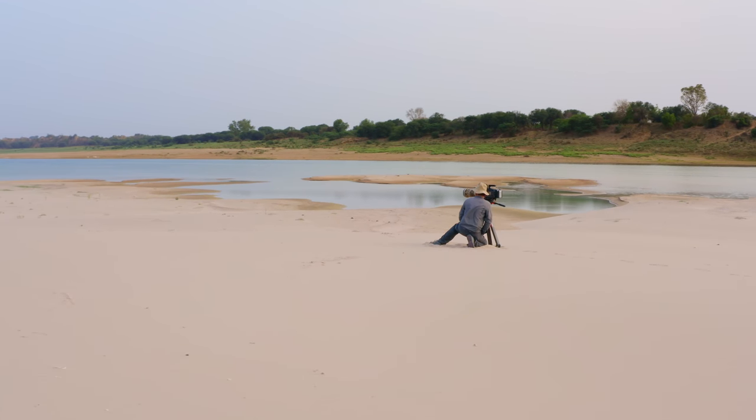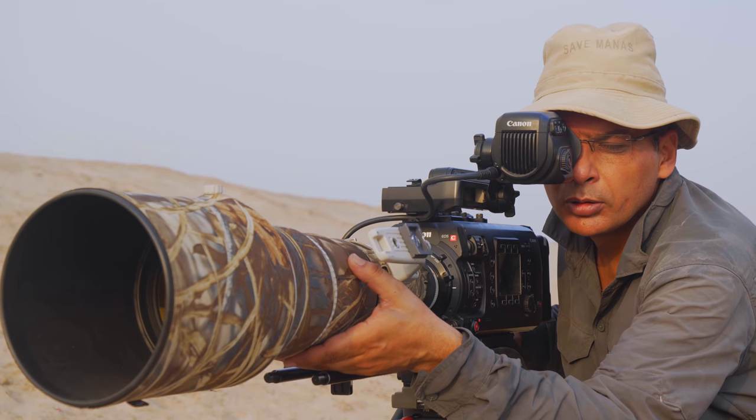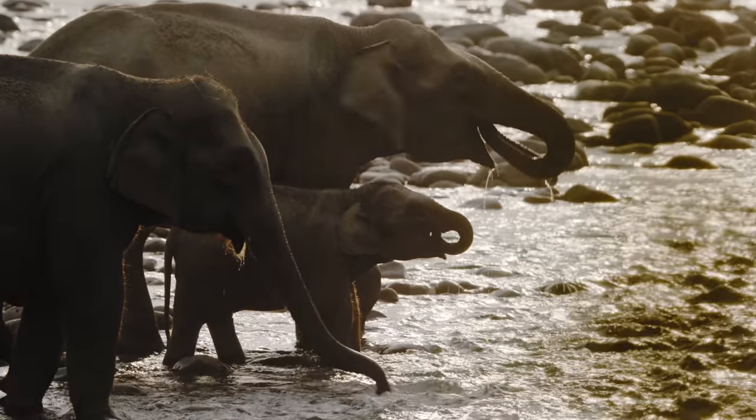I've been interested in nature and wildlife since as long as I can remember. I'm following my passion to tell stories about the natural world and the amazing diversity of life in our forests. I'm Praveen Singh, a wildlife cameraman and director for 20 years.